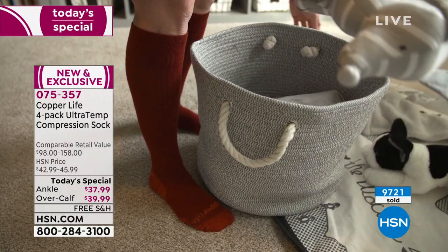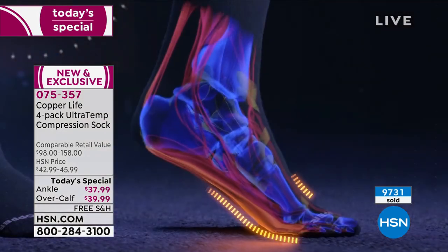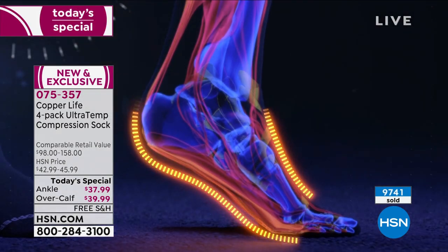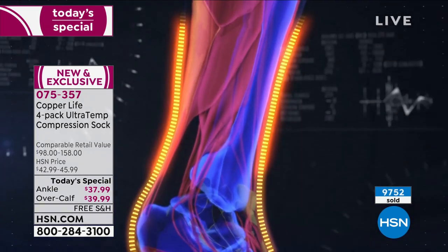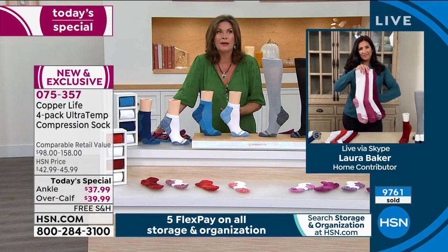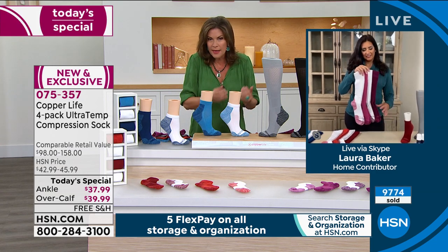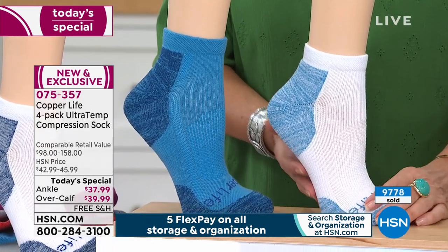Let's talk again about the technology. Old socks — they just took a little piece of fabric and put it on your foot. It was baggy, did nothing for odor, and in some cases made it worse by making your feet hot and sweaty. This is really, truly about the difference in feel and the difference it can make in the way your foot feels — it's absolutely mind-boggling.